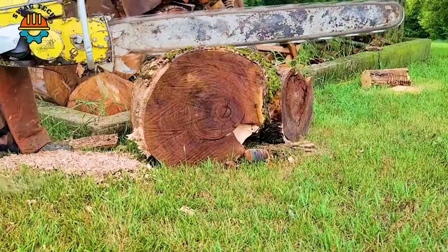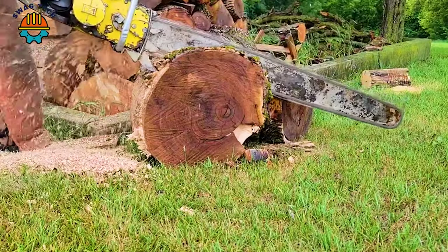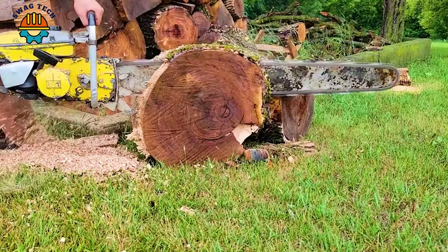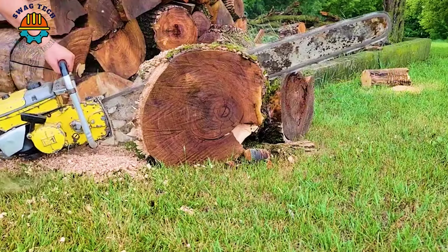The McCulloch 797 chainsaw is equipped with a powerful 123cc geared motor with a fully chiseled 5.8-inch square chain that easily tackles any wood carving challenge, demonstrating efficiency and precision.